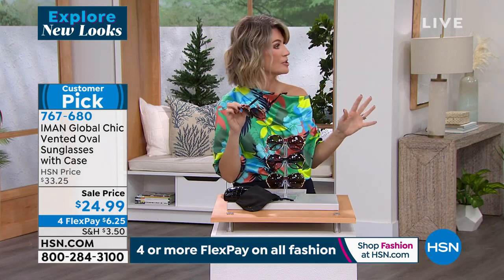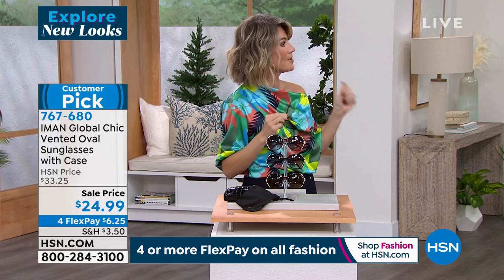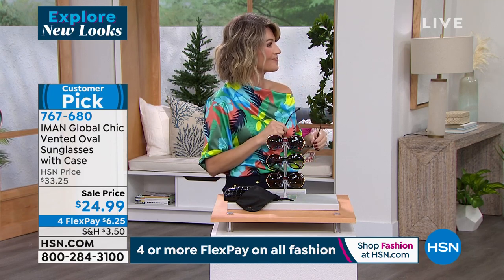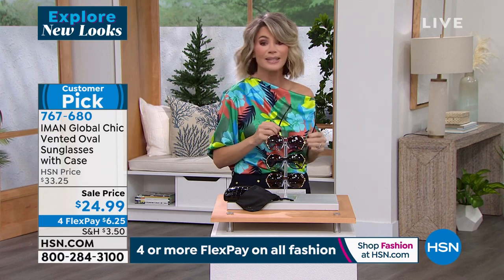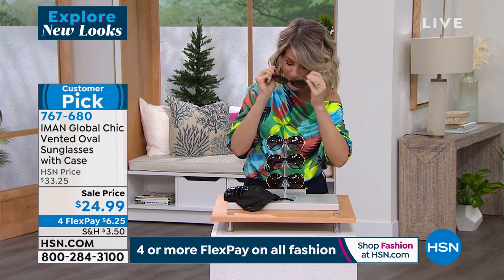Here's a public service announcement. I spent at Christmas time — I bought myself a nice pair of sunglasses, $300. And I lost them. Guess how many times I wore them, Kate? Once. I wore them one time, I was so excited for them. It was kind of my Christmas present to myself. And I bought them and I wore them out to dinner once and I can't find them. So there you go.